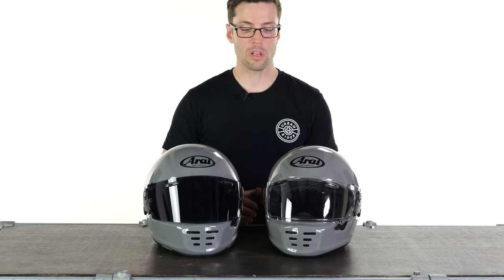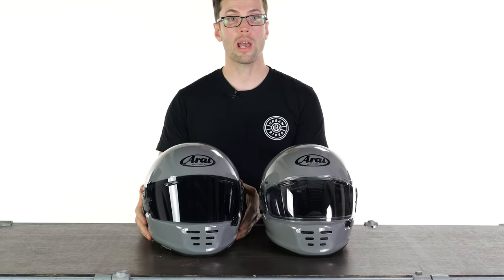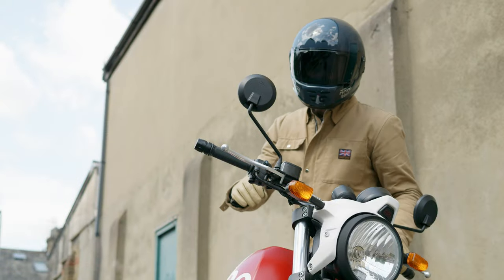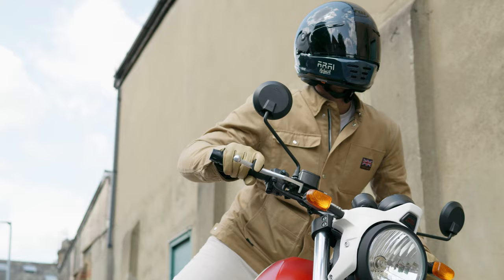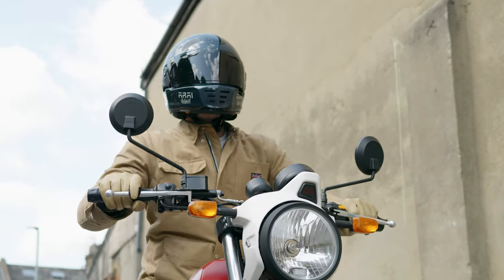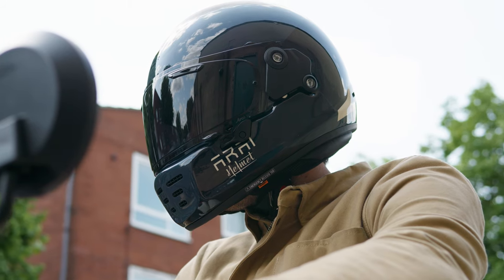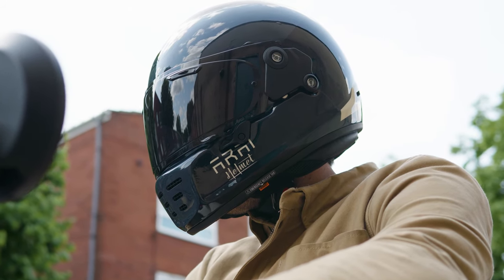Another important thing to point out is there has been a slight increase in shell size. These are both mediums, but you can probably even tell from the camera that there is a bit of a size difference between them. It is marginal and to make a helmet safer generally you do need to make it a little bit thicker. It's still within acceptable parameters and they offer it in three different shell sizes, which does mitigate that increase a little bit.